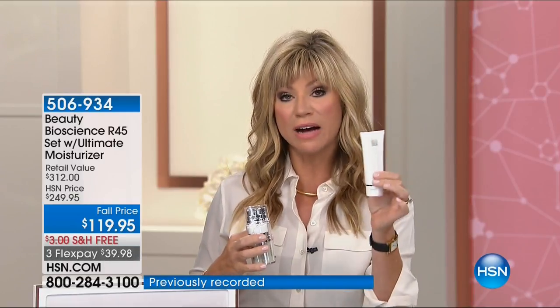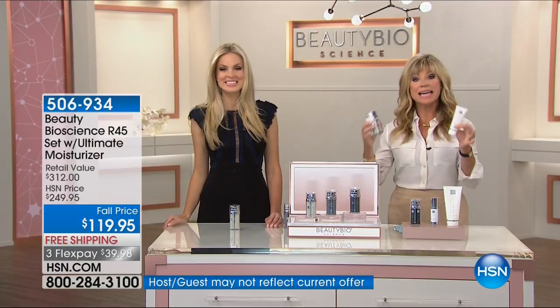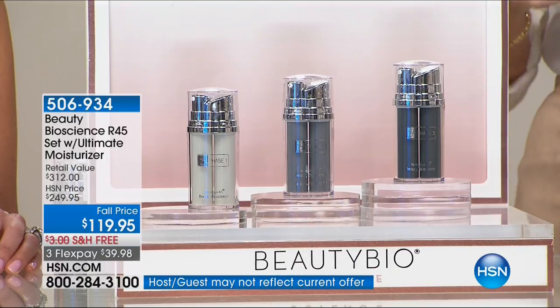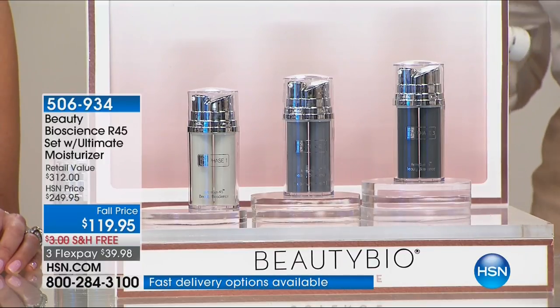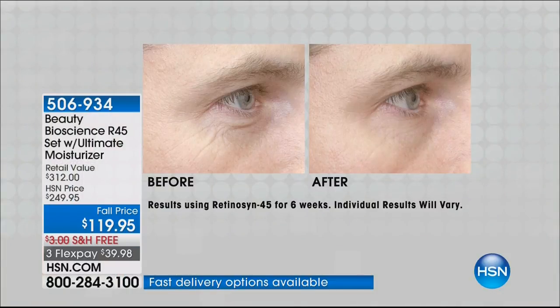She's going to be giving you a two-ounce — a $112 value — of her Ultimate Moisturizer that you can use in between to maintain these incredible results. This is your final chance. I want you to count maybe 50 wrinkles — imagine in just six weeks, that's why we're giving you a 90-day unconditional money-back guarantee, 50% of those are gone. If you have 10, now you've got five. If you've got five, now you've got two. That's what's so incredible — it's only $23.99.